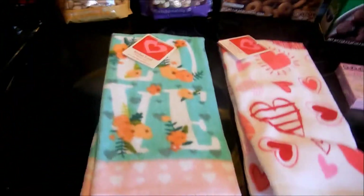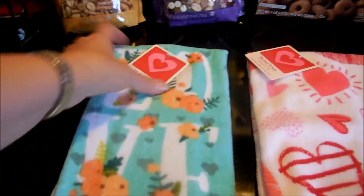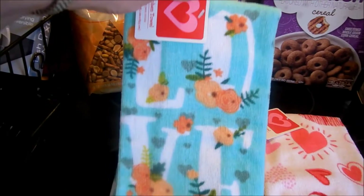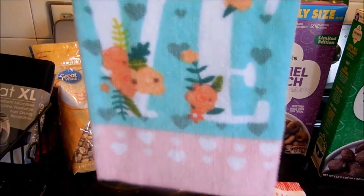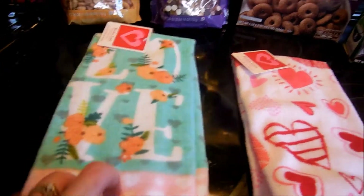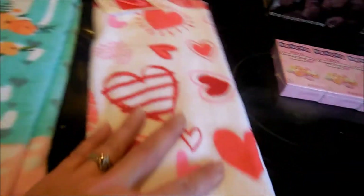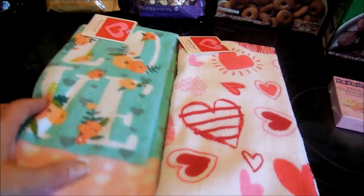I found two little Valentine's Day kitchen towels. This one says 'love' on it and I'm probably going to put this in my bathroom because my bathroom is green and I need a hand towel in there. Then I'll probably use the other one for the kitchen. I thought they were really cute and they had some other little styles too.